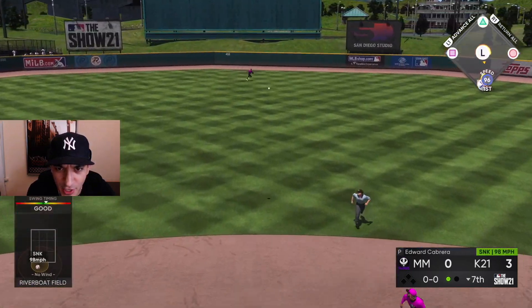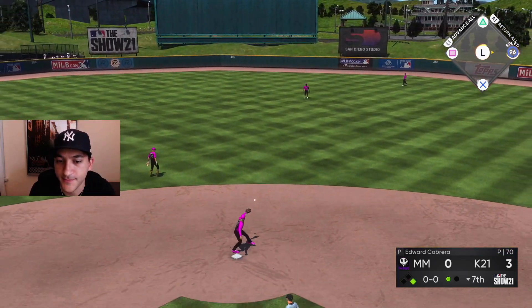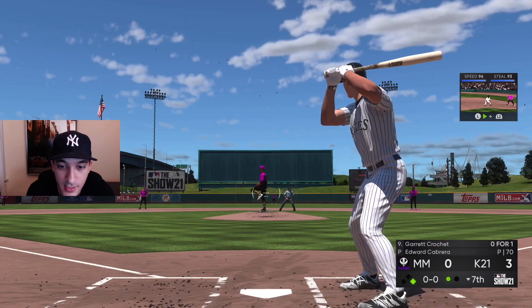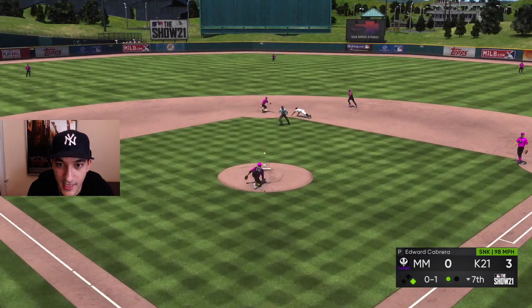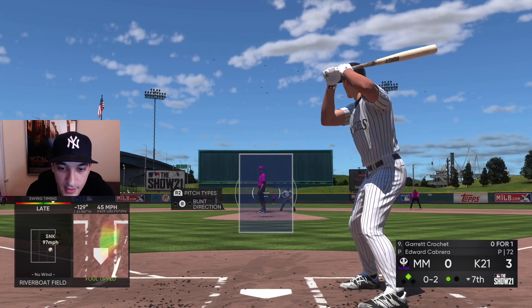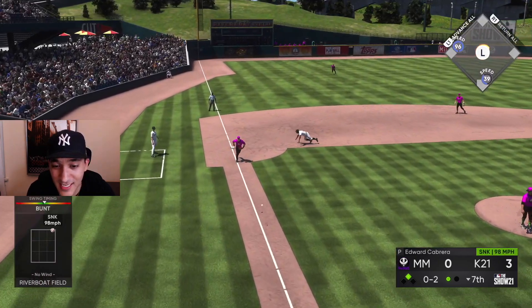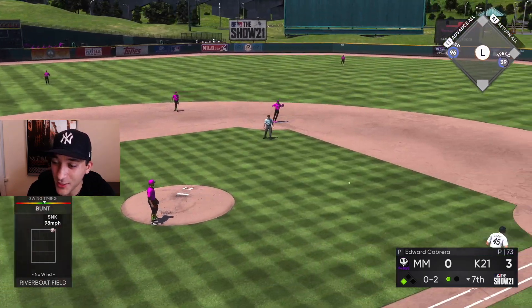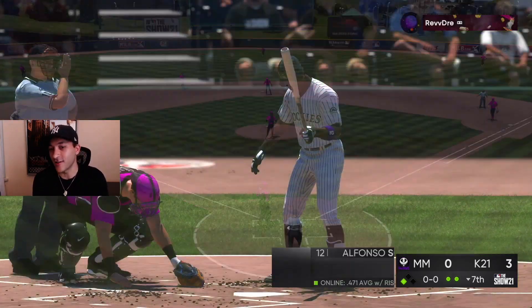Jackie — that better drop. Beautiful, we get a man on. Maybe we steal right here — great jump, and he got second easy! Jackie Robinson. Two strikes — deadly bunt with two strikes, great bunt, but we just moved the runner along.